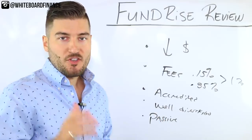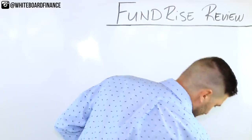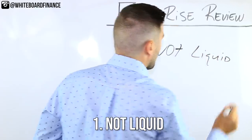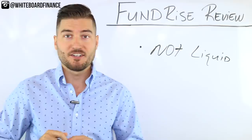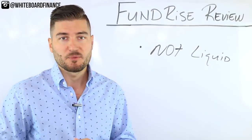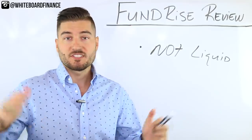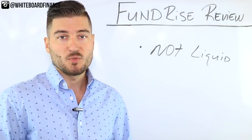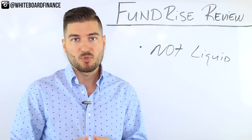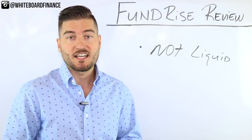So those are six strong pros. But this sounds too good to be true, so let's talk about the cons — there are only two. The first con is that it's not liquid. They do have a 60 or 90 day guarantee which may refund your money with a penalty, which is pretty generous for an investing platform. However, real estate is not a liquid asset. It's not like a stock where you can sell your 10 shares of Microsoft in the next 10 seconds. It's an inefficient market because you're trading big tangible assets.